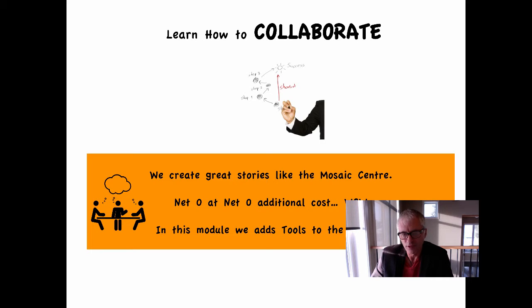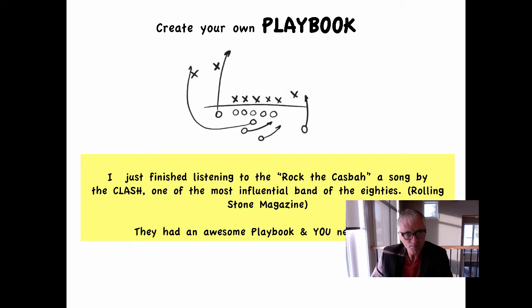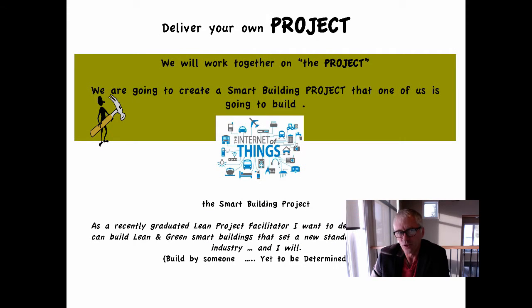Then we can create great stories like the Mosaic Center — net zero at net zero additional capital cost. That's what we call a wow project. This module will add tools to the toolbox. We want you to come out of this course with your own playbook to deliver successful projects. When I was putting together this presentation I was listening to 'Rock the Casbah' — they were one of the most influential bands of the 80s because they had a great songbook. We need to put together an awesome playbook for you to go out and be successful. We'll work together on a project we're calling the Smart Building Project — we want your name there on a special project.